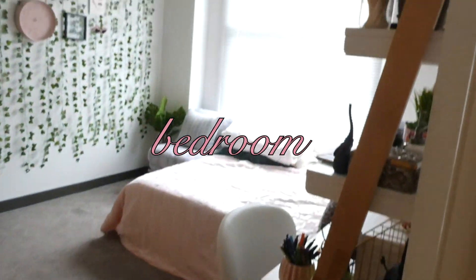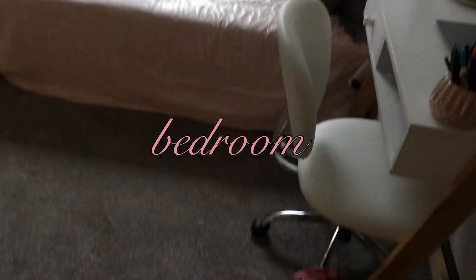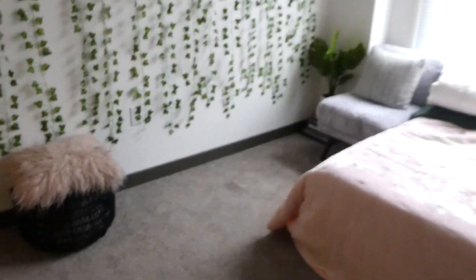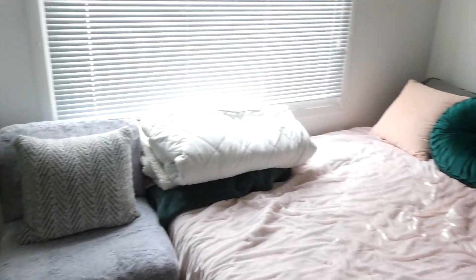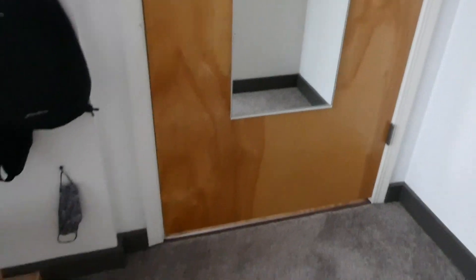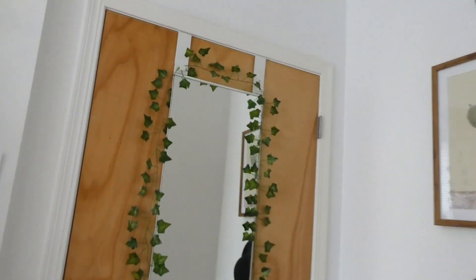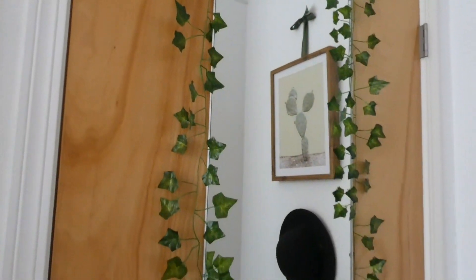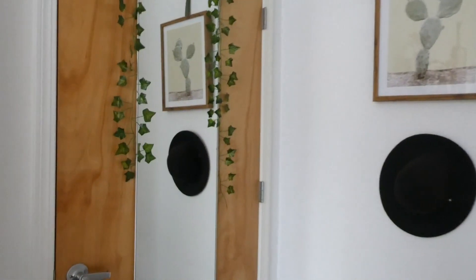In my bedroom, you'll see I went with a pink theme with whites and blacks and then accents of green in the form of plants. The first thing you see when you walk in my room and close the door is my mirror that I got from IKEA. I have had this since I first moved to California in 2018. I did add ivy around it and I feel like it's made pictures really cute — I just like the pops of green in my room. This ivy is from Amazon. This painting is one of a two-piece from Target and you'll see the other one later on in my bedroom.